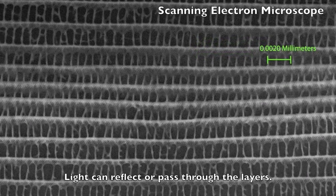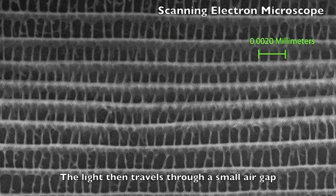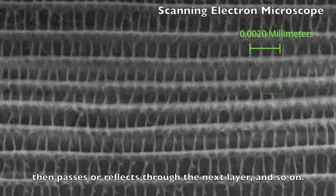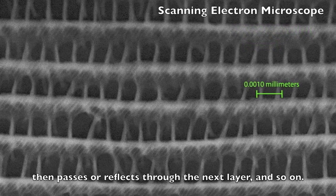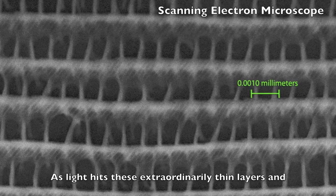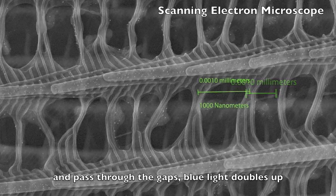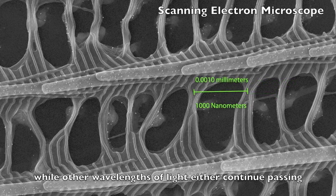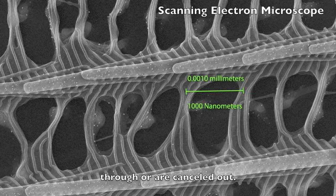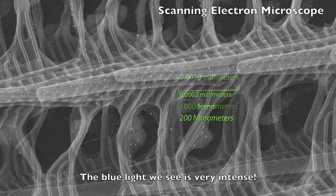Light can reflect or pass through the layers. The light then travels through a small air gap, then passes or reflects through the next layer, and so on. As light hits these extraordinarily thin layers and passes through the gaps, blue light doubles up while other wavelengths of light either continue passing through or are canceled out. The blue light we see is very intense.